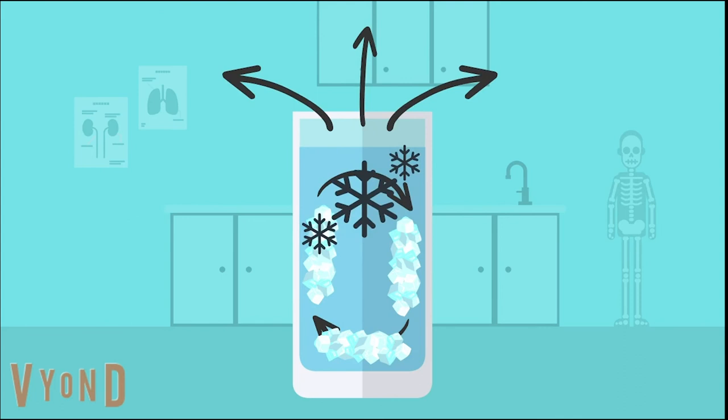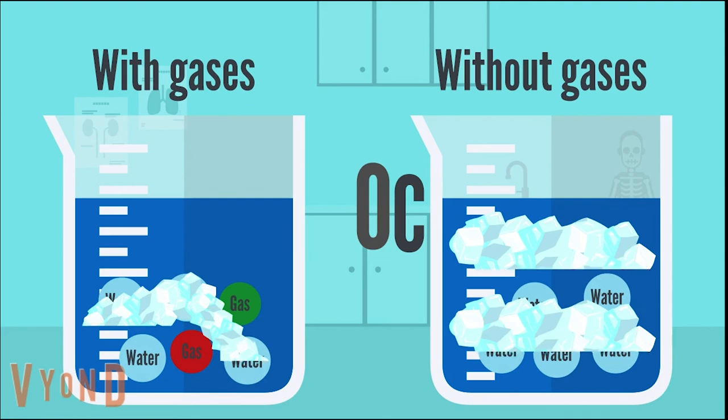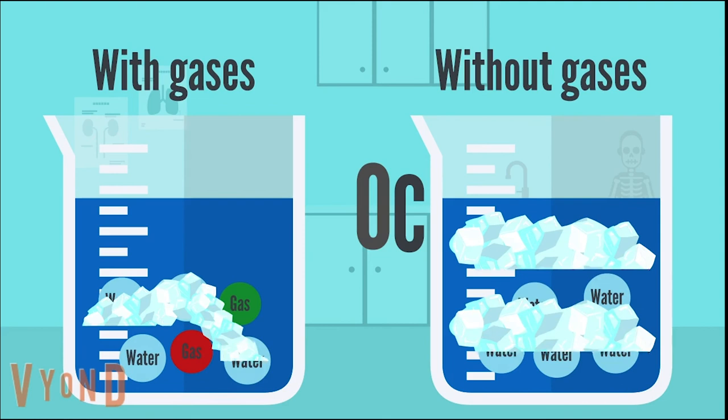Finally, cooler water tends to have more dissolved gases. As water is heated, dissolved gases evaporate, leaving purified H2O. Dissolved gases lower the freezing point of water because they disrupt the capacity of water molecules to organise in a solid state. So, whatever the reason, the Mpemba effect continues to baffle scientists, and it seems we're still a long way from understanding how it truly works.